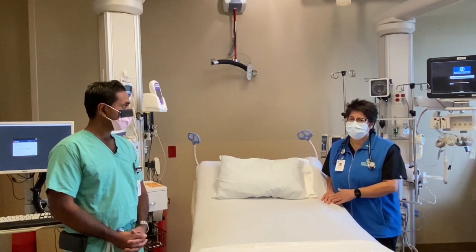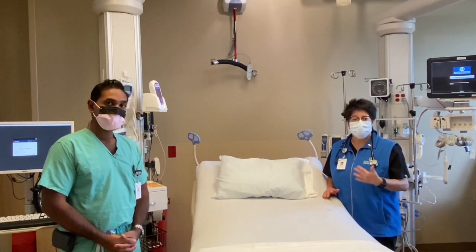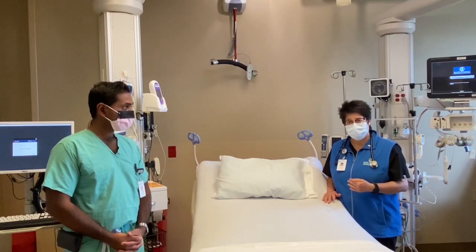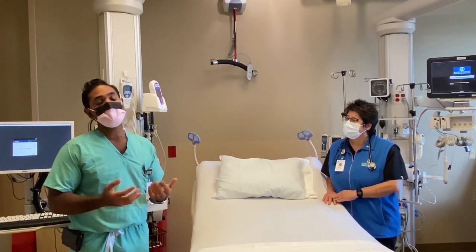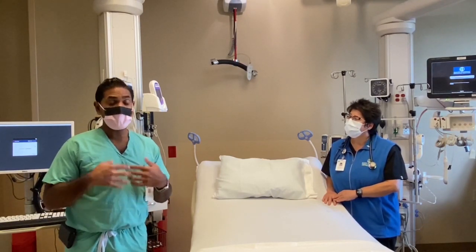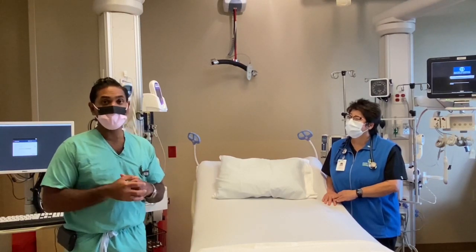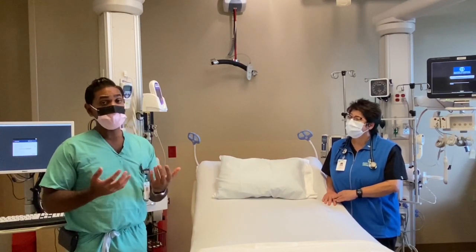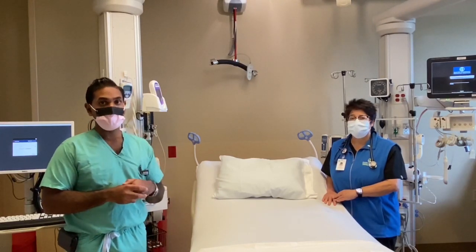Absolutely. So we suggest to everyone to continue masking, socially distancing, hand washing — doing what you can to try to be safe. And if you have symptoms, please get tested. And if your test comes back positive, if you have symptoms that progress, then we urge everyone to call their medical provider. And if their symptoms are alarming enough or maybe off hours, then please seek medical attention immediately.